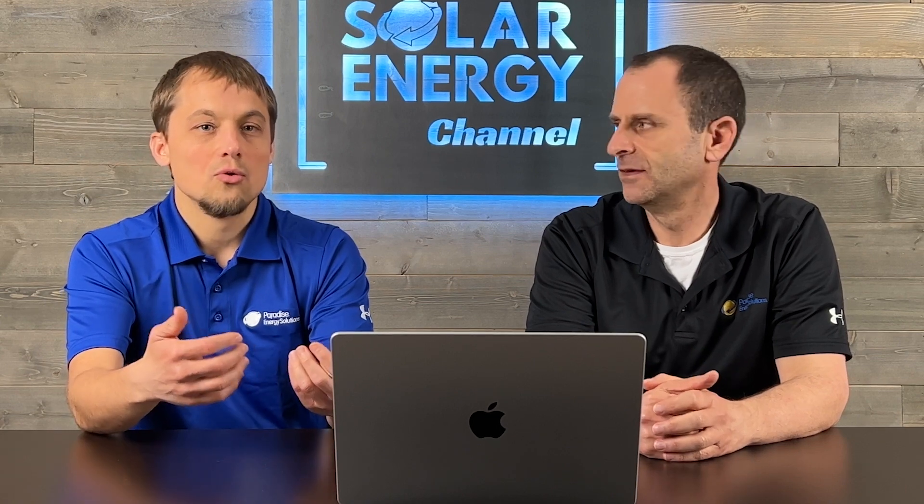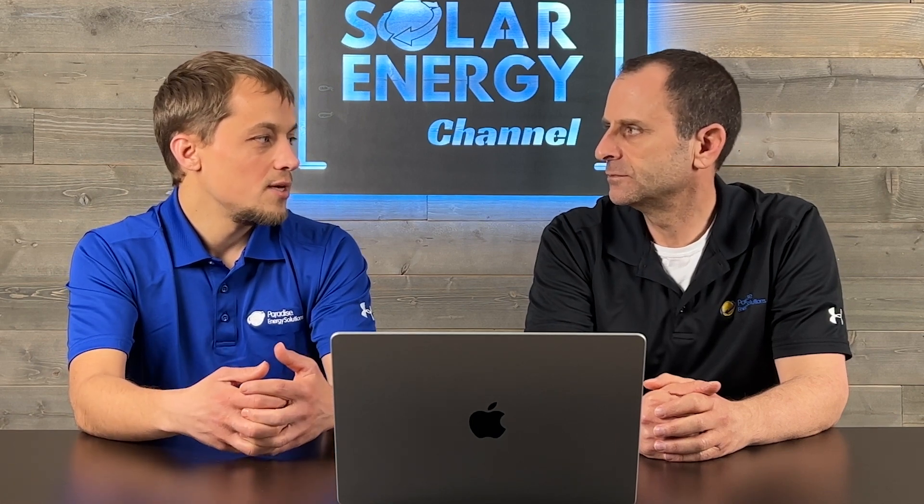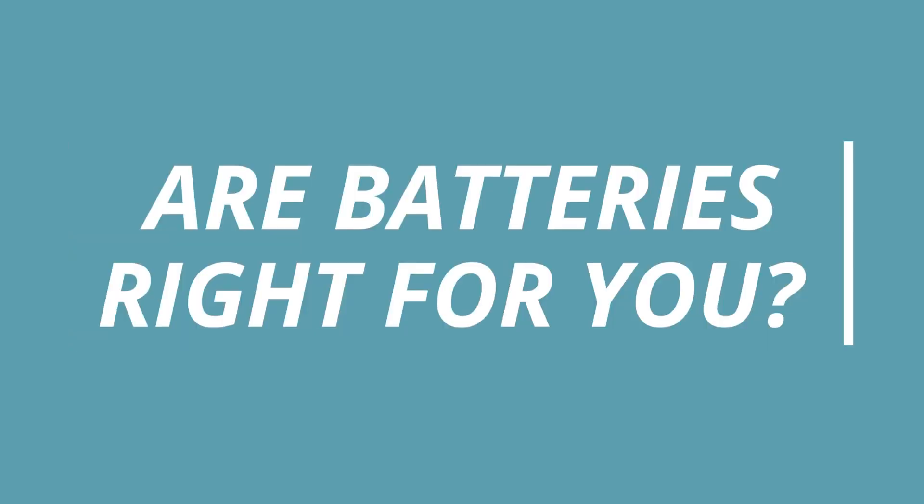On-grid with battery backup simply means you're still connected to the grid. When the grid is up, you're getting power from the grid and pushing power back to it. When the grid is down, that's when your battery system kicks in. You can still have a generator and other sources of power, but you're connected to and using the grid when it's available.